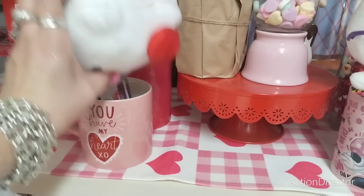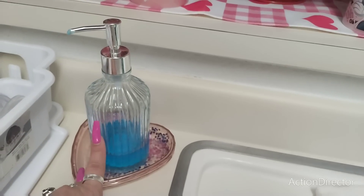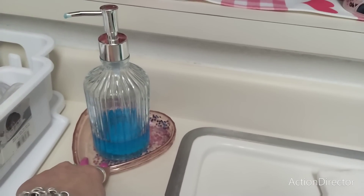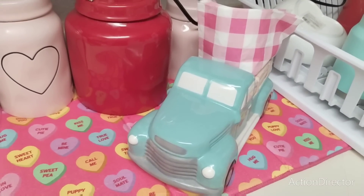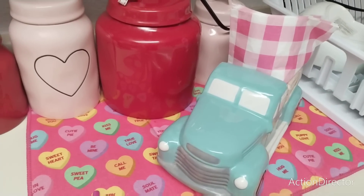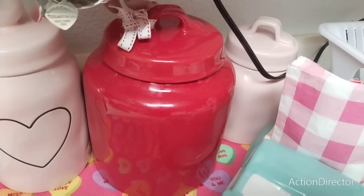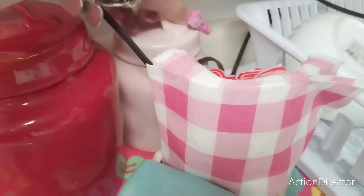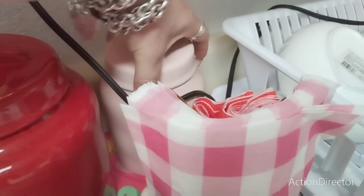This is from Dollar General, and this one I believe is either the 99 cent store or Dollar Tree — I use it to put my dish soap on. Then I have my teal truck, which I use at all times, and I bought the pink and white gingham. I have conversation hearts on my counter. This is actually a Christmas canister — I flip it around so it looks red for Valentine's Day. This other one might be Easter — 'cottontail cutie' — it'll be turned around for Easter.